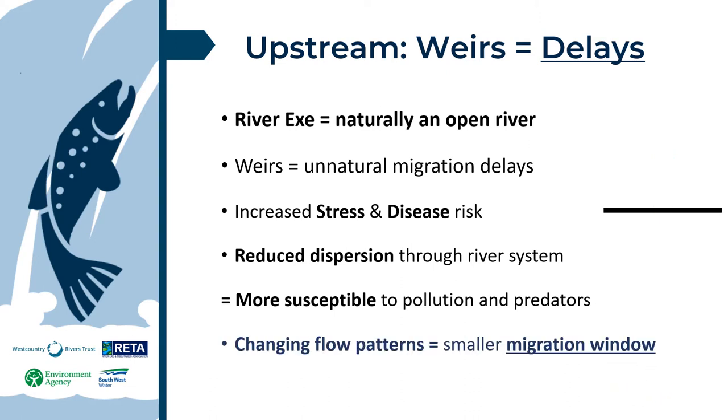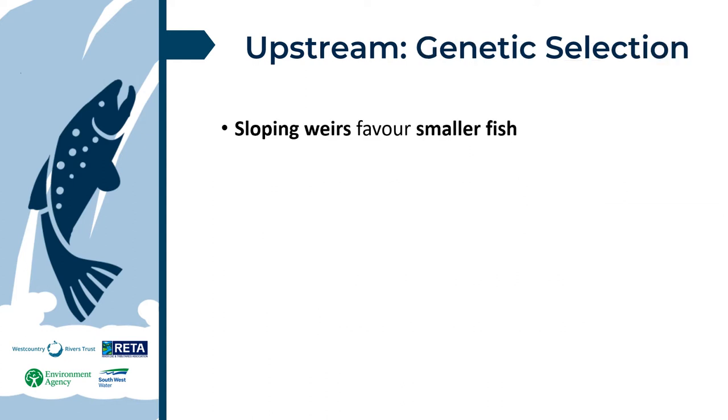Changing rainfall patterns are reducing the already small migration flow window at each barrier. A more complex set of impacts becoming more apparent in research is forced changes to population genetics by being selective of certain traits.